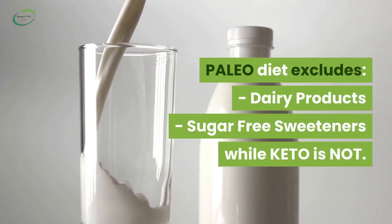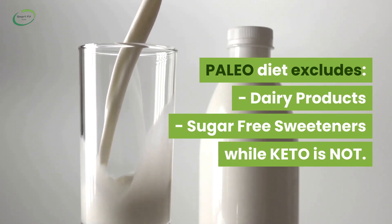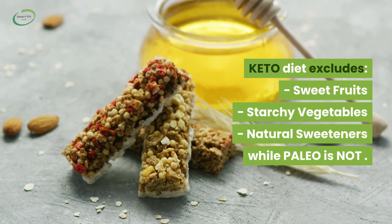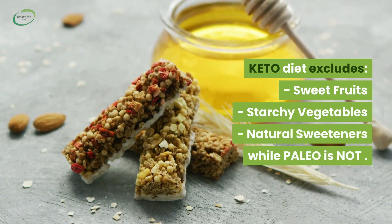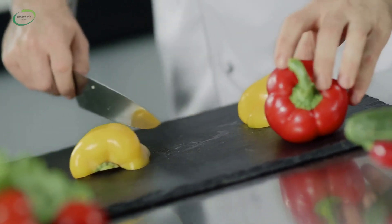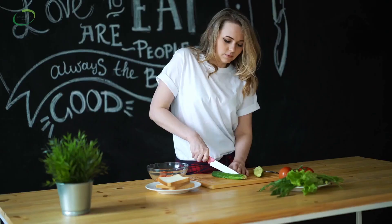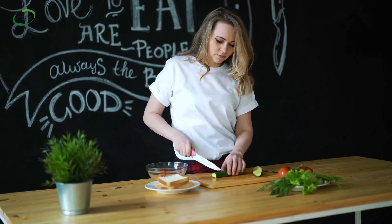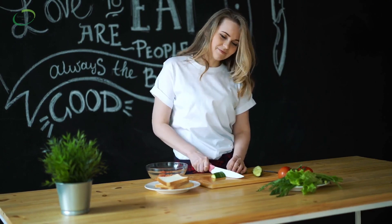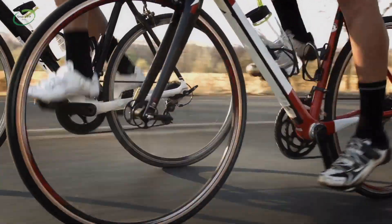The paleo diet also excludes dairy products and sugar-free sweeteners, while keto does not. The keto diet, on the other hand, excludes sweet fruits, starchy vegetables, and natural sweeteners, while paleo does not. The paleo diet may be easier to follow for most people, as it allows for more flexibility in food choices and more options for obtaining a wide array of nutrients your body needs on a daily basis. It also encourages an overall healthy lifestyle.